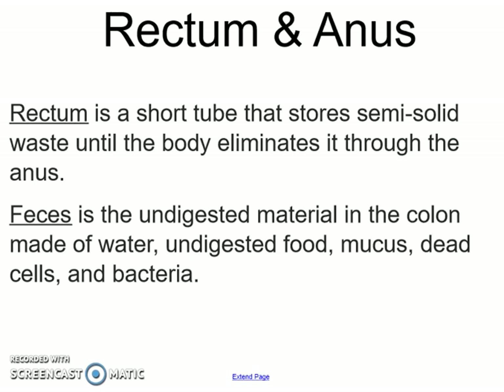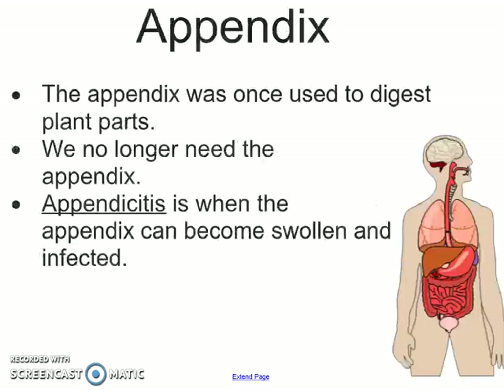Another important part to talk about is your appendix. It was once used to digest plant parts; we no longer need it. But sometimes people end up with appendicitis, where it becomes swollen and infected and can actually burst and cause a lot of pain, so people will go through surgery to get the appendix removed.